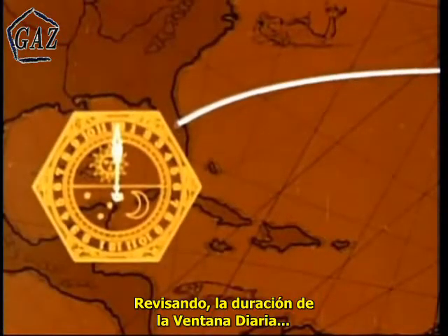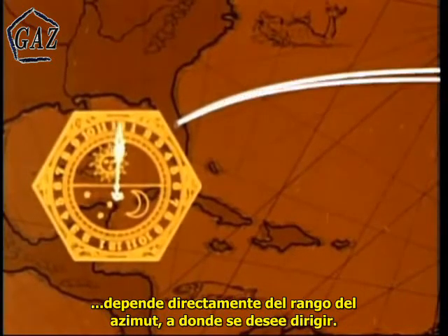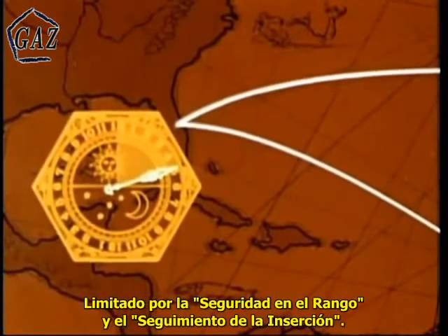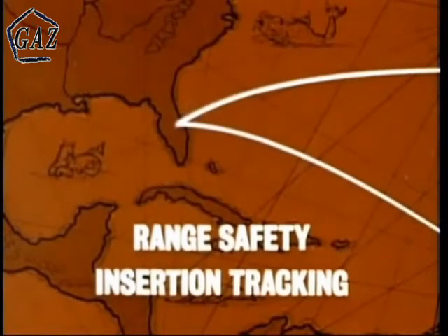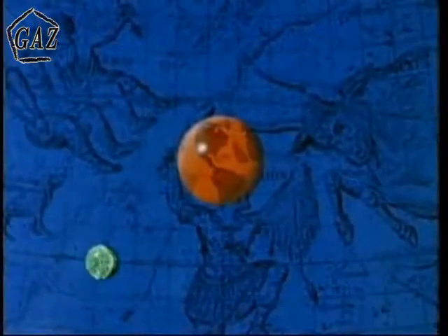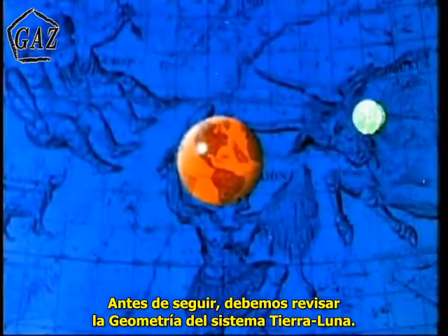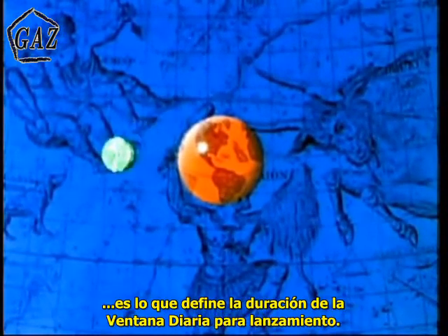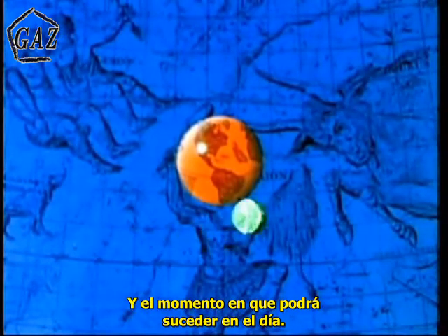Reviewing: the duration of the daily window is directly dependent on the range of launch azimuths or directions in which you can launch, as restricted by range safety and insertion tracking requirements. Before proceeding, it is necessary to take a look at the Earth-Moon geometry. The Earth-Moon geometry combined with the launch azimuth constraints is what defines the duration of the daily launch window and the time during the day when it will occur.